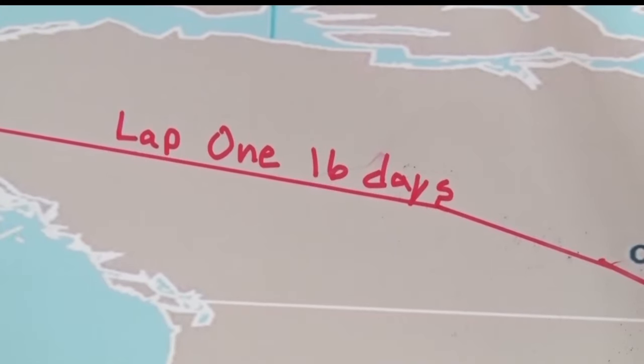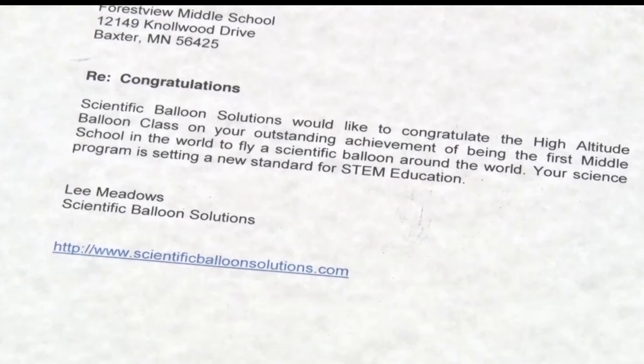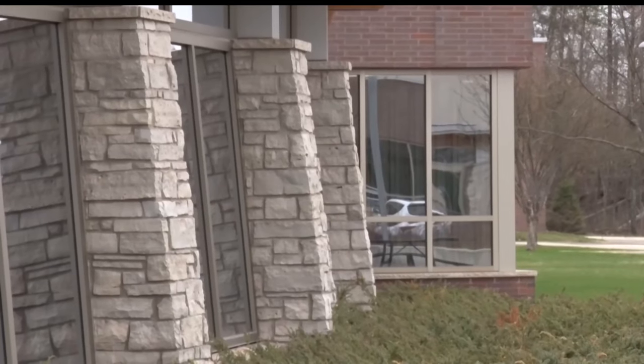After the balloon completed one full circumnavigation around the globe, the school was recognized by Scientific Balloon Solutions in Boston as being the first middle school in the world to fly a scientific balloon around the world.